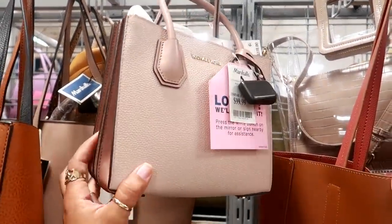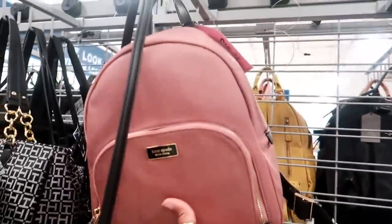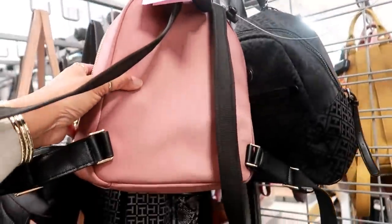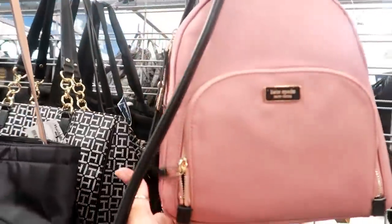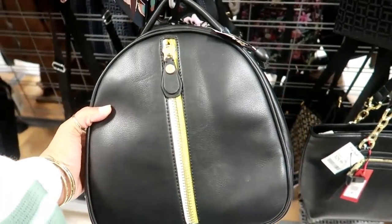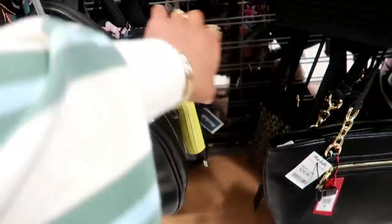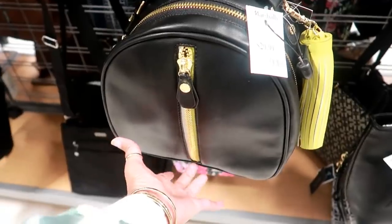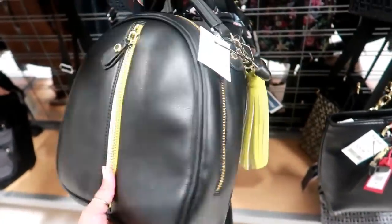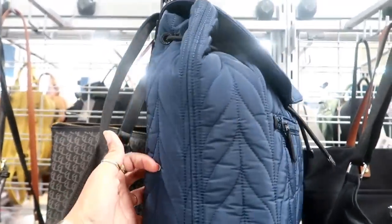I keep seeing these mini Michael Kors bags between here and TJ Maxx for $100. Look at this Kate Spade backpack — $469. At the other store, I saw this same bag but with pink tassels and pink down the zipper. Now I'm seeing lime green or neon yellow — I think I would have picked this one. Here's a bigger size Kate Spade backpack.